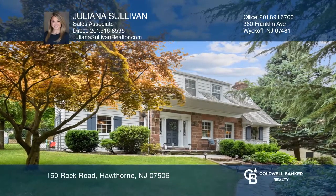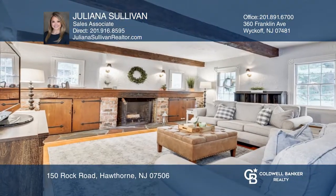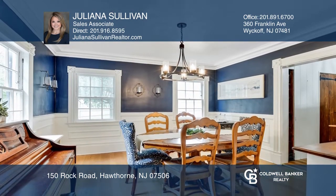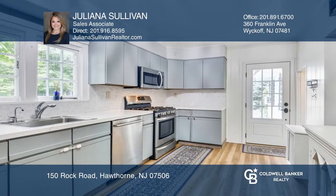This Dutch colonial exudes old-world charm with gorgeous trim and appointments. The first floor has a large living room with a fireplace, a dining room, eat-in kitchen, and a full bath.